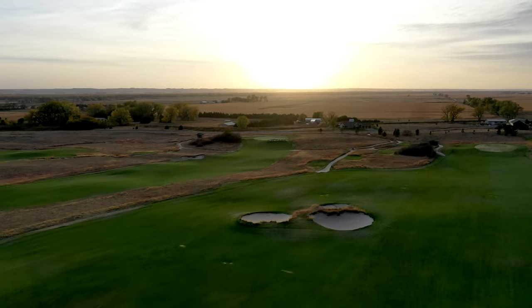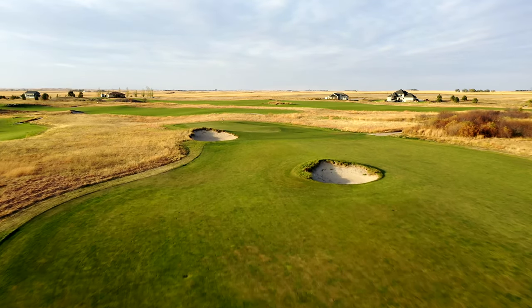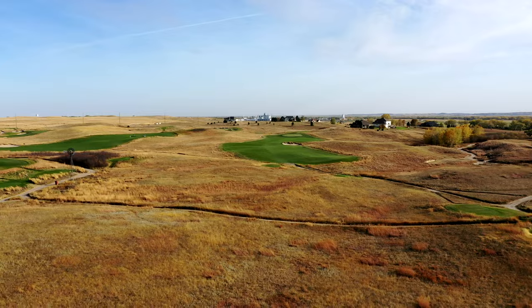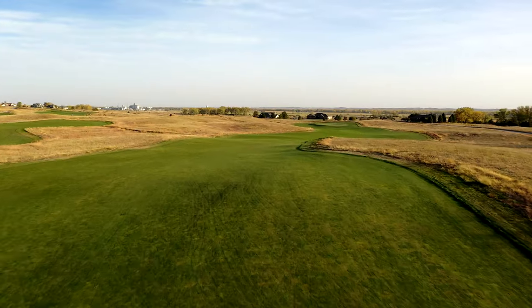They're both sand hills courses — Wild Horse on the very eastern edge of the Nebraska sand hills, and Sand Hills right in the heart of them. Because Wild Horse is on that eastern edge, the sand hills are much more subdued, but what that leads to is really great golf, really great everyday golf, and really walkable golf.